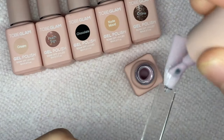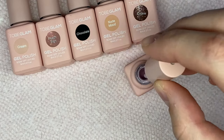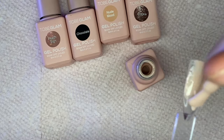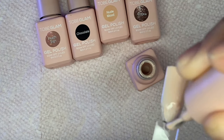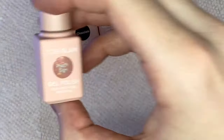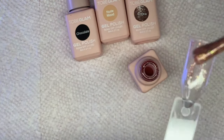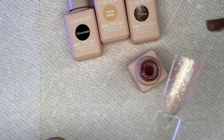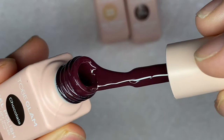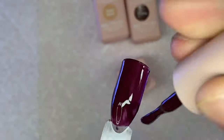I'm going to go ahead and swatch them and while I'm swatching I'll talk about the formula. I really liked the consistency of these gel polishes — they were a medium consistency, not too thin and not too thick, and they had great coverage. They were very pigmented and consistent. They were a little bit on the thinner side but they still had great pigment and just very great quality. I believe you can purchase these from the TubiGlam website for under $20 — maybe around $17 for the whole set.